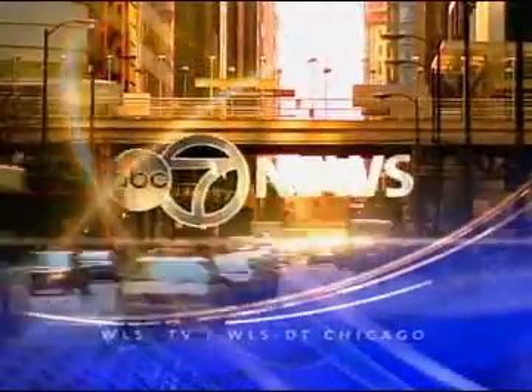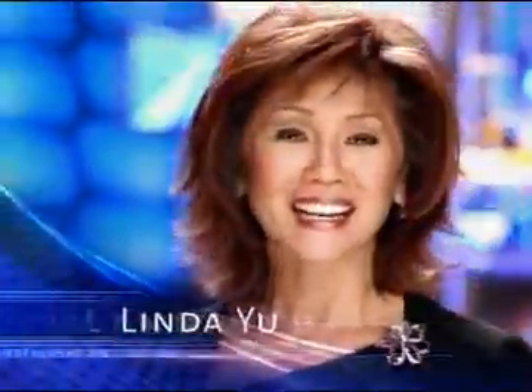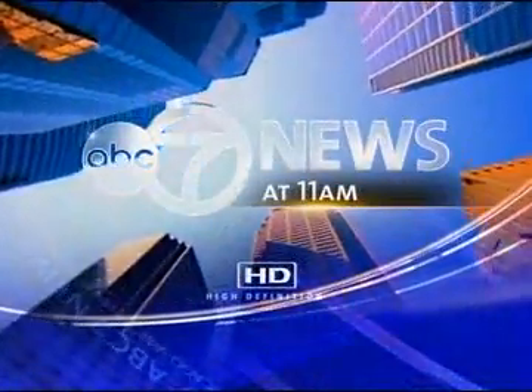This is ABC 7 News, Chicago's number one news with Sylvia Perez, Linda Yu, and weather with meteorologist Tracy Butler. This is ABC 7 News at 11.